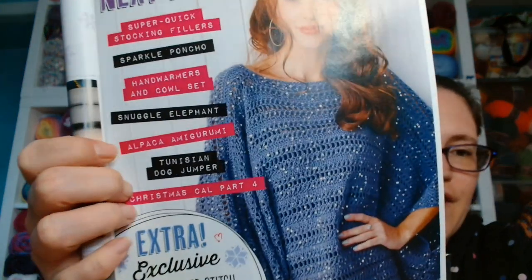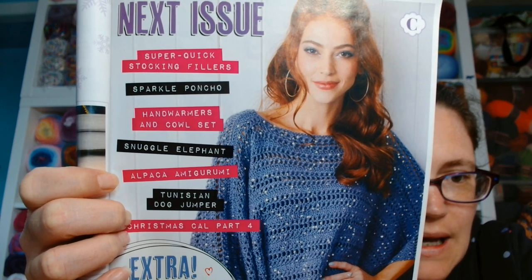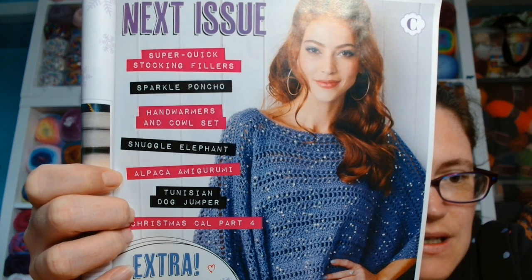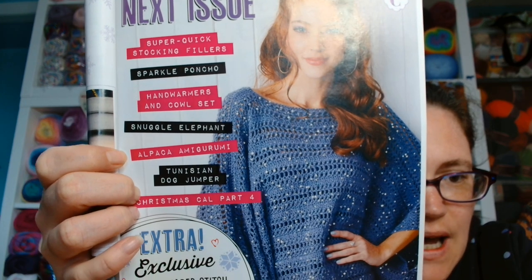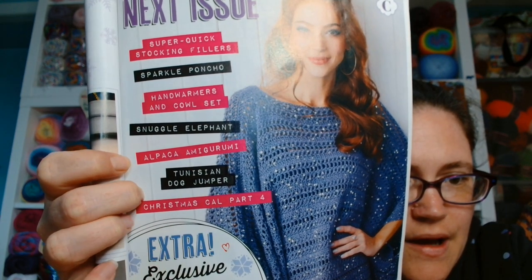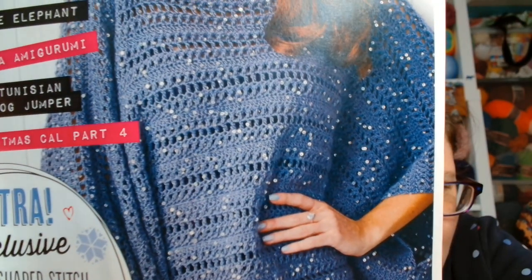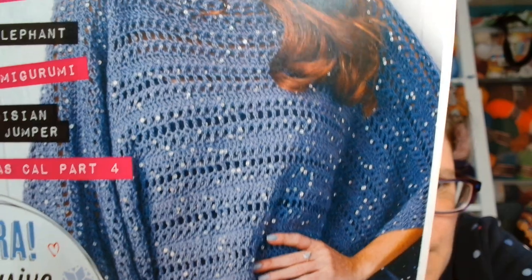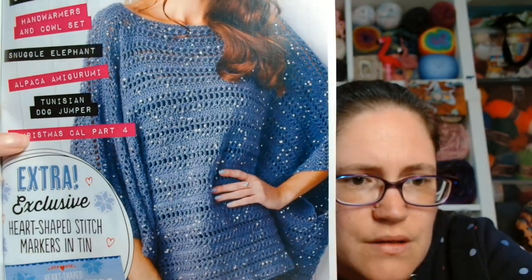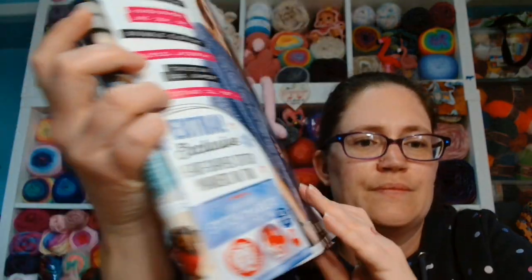In the next issue we will find super quick stocking fillers, sparkle poncho, hand warmers and cowl set, snuggle elephant, alpaca amigurumi, Tunisian dog jumper, Christmas cowl part four. But look at that there — isn't that beautiful? It's got to be sequin yarn. Gorgeous. Looking forward to seeing that one next time.